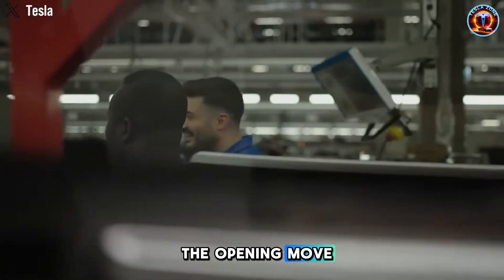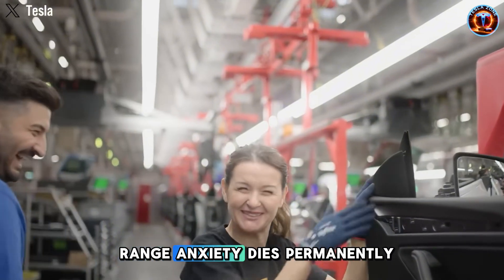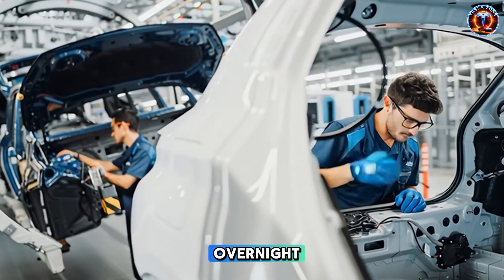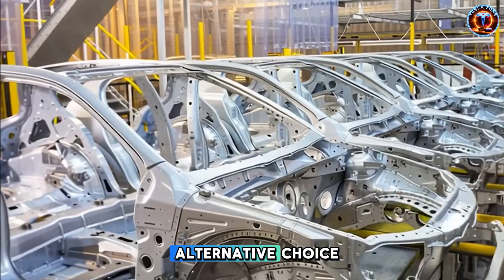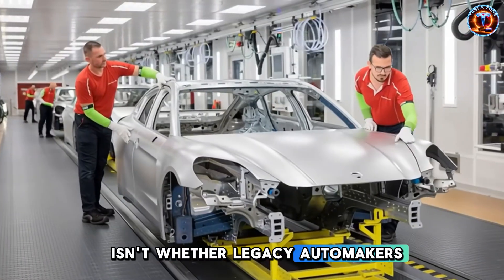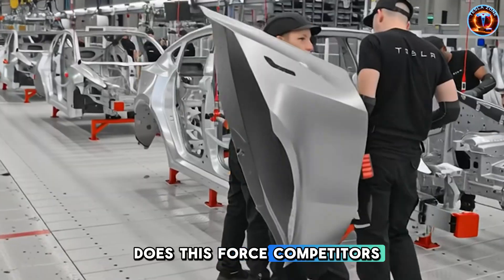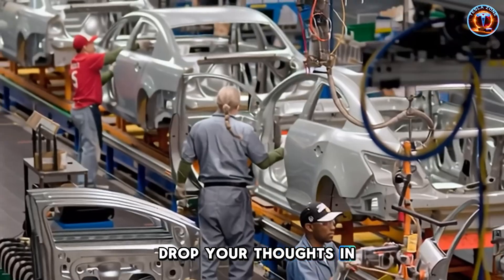And this is just the opening move. If aluminum-ion batteries deliver 30-second charging, range anxiety dies permanently. If Starlink integration works as designed, rural EV adoption explodes overnight. We're watching the exact moment electric vehicles shift from alternative choice to inevitable choice. The real question isn't whether legacy automakers can compete — it's whether they survive what comes next. What's your take? Does this force competitors to innovate, or does Tesla just run the table? Drop your thoughts in the comments below.